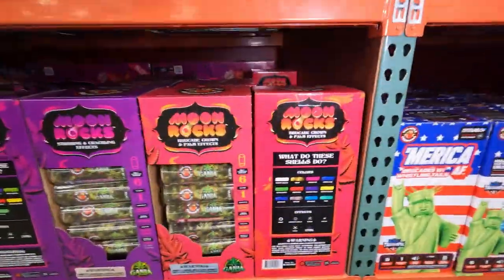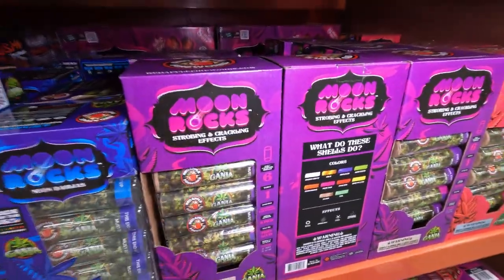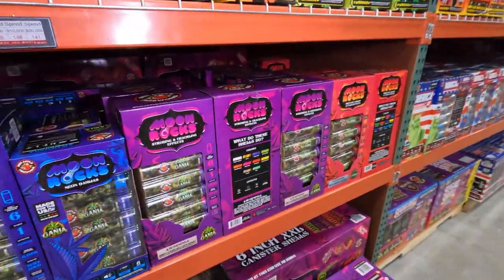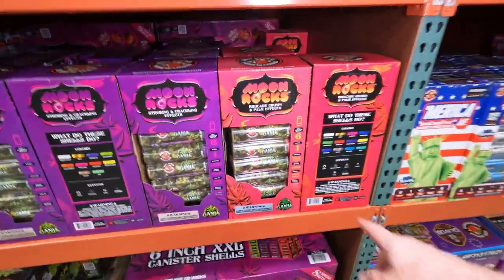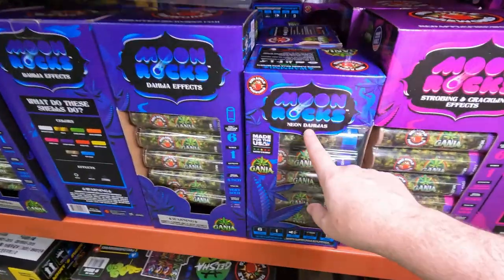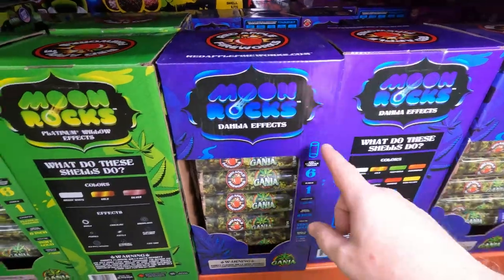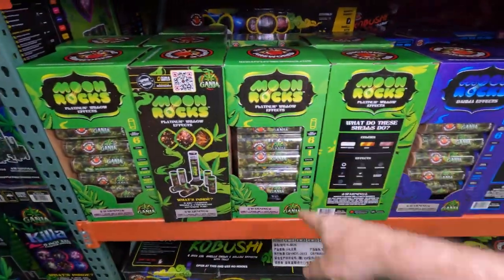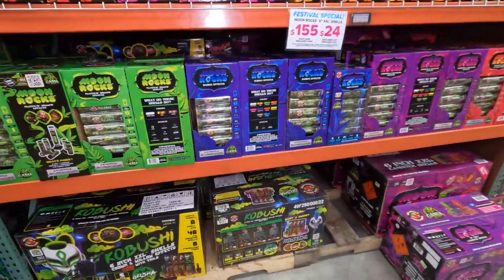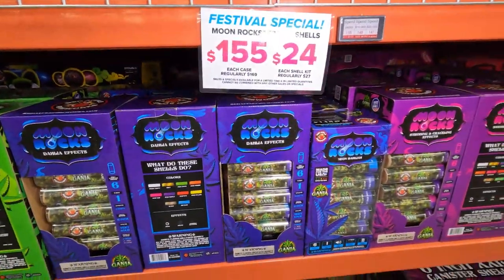Then we have Moon Rocks, which are part of the Ganja line. These are again just broken up by six-packs with single effects: brocade crown and palm effects, strobing and crackling effects, neon dahlia effects, and platinum willow effects. These are a six-pack of the same shells that were in the Killa shells — just broken up into six-packs. Moon Rocks are $155 for the case.